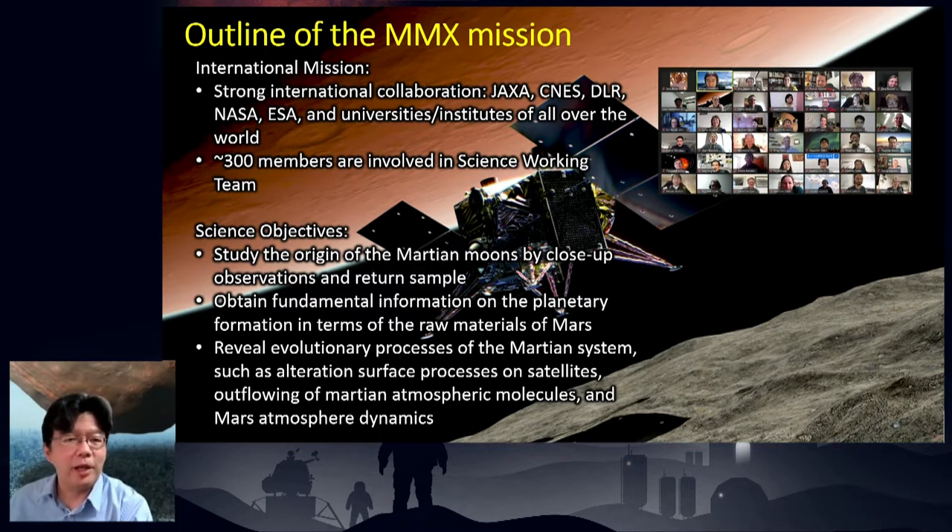Here's the outline of the MMX mission. The mission is led by JAXA but is performed with strong international collaborations with CNES, DLR, NASA, ESA, and many universities and institutes worldwide. We have 300 science members. For this mission we have three major scientific objectives: first, study the origin of Martian moons by close-up observation and sample return; second, obtain fundamental information on planetary formation in terms of the raw materials of Mars; third, review evolutionary processes of the Martian system, such as alteration processes on satellites, the outflowing of Martian atmospheric molecules, and Mars atmospheric dynamics.